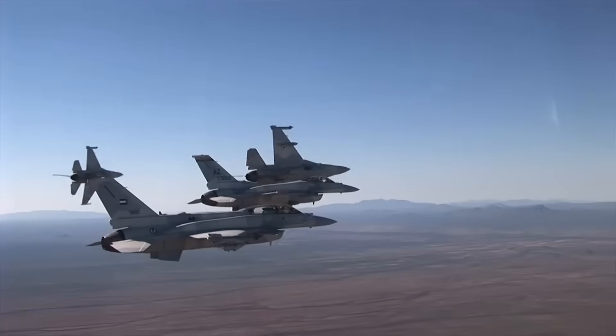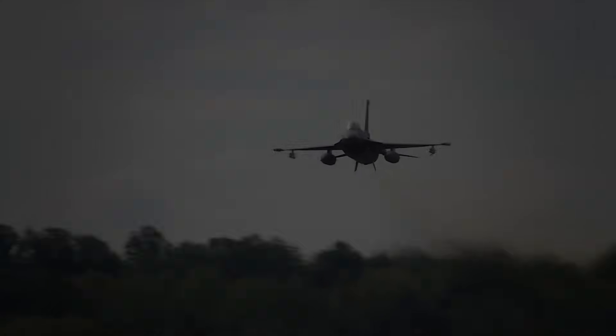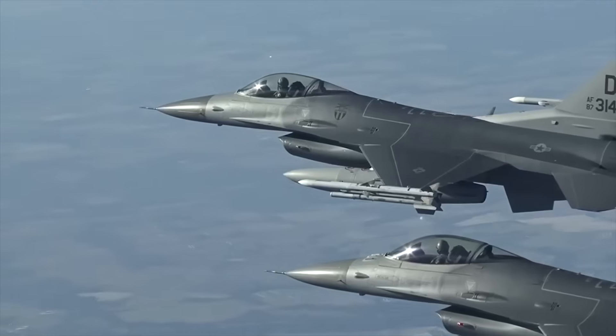With these latest advances, it may be just the beginning. What are your thoughts on the F-16V? Let us know in the comments below!